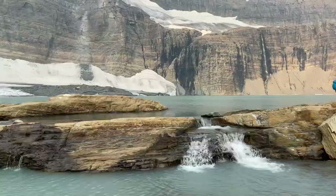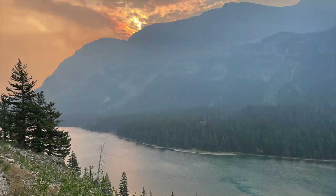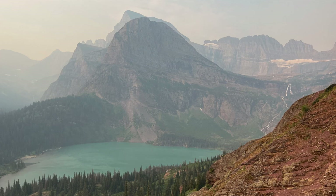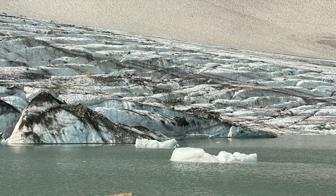Thanks for watching guys. If you have any questions about this hike, leave a comment under this video and I'll get back to you. Make sure you hit the subscribe button and check out some of the other awesome hikes we have videos for in Glacier National Park. Thanks again for joining us. Have a great day and happy travels. Bye bye.